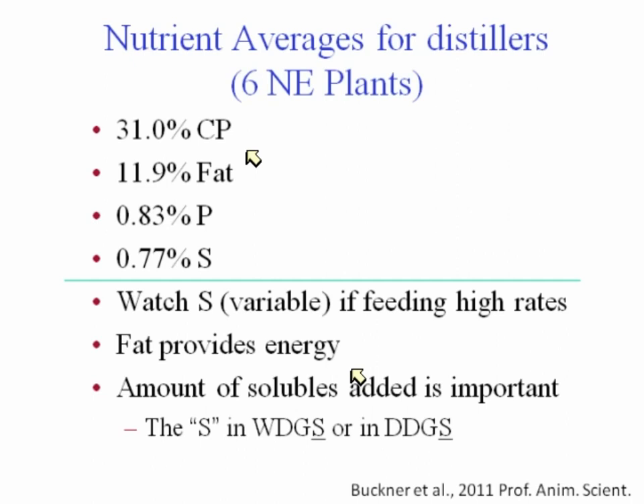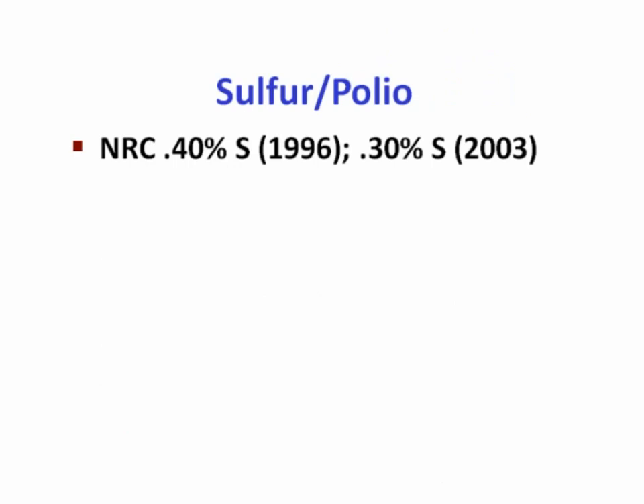The fat provides a lot of energy and there's a lot of discussion about removing some of that fat — you really need to find out if the plant is removing fat. Also, many people say DDGs and think the S is the plural, but the S actually stands for solubles, which is an important component to add back to the grains. Sulfur is important — there are pockets, especially in the Dakotas, where water can be high in sulfur, which may limit how much of these products you can feed given that they're already 0.8% sulfur.